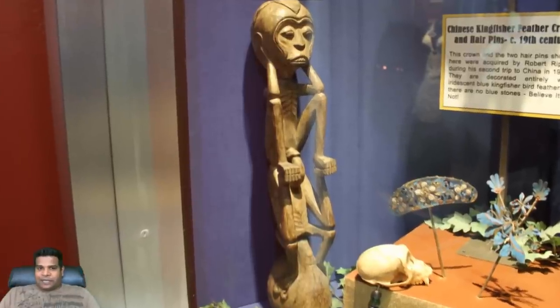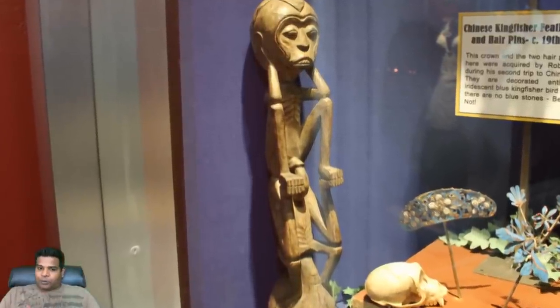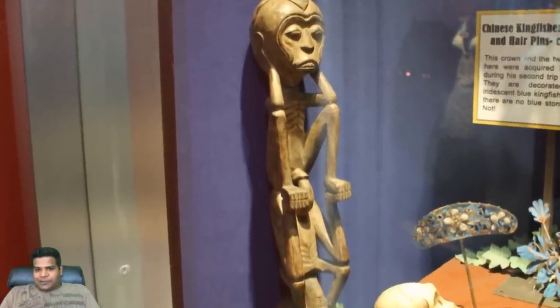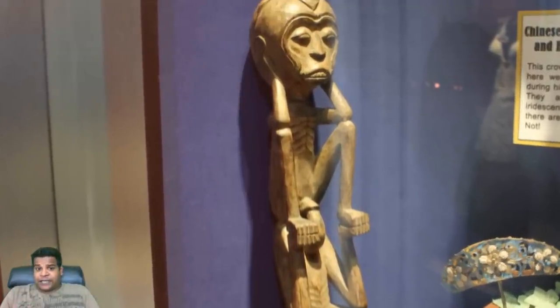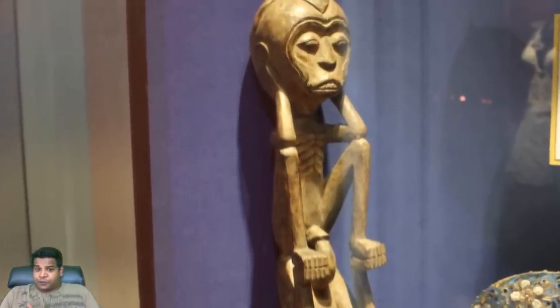This is a rare example of erotica in the Ripley collection. This statue was actually worshipped by natives of New Guinea as a good luck fertility statue. This was acquired by Robert Ripley in 1932.